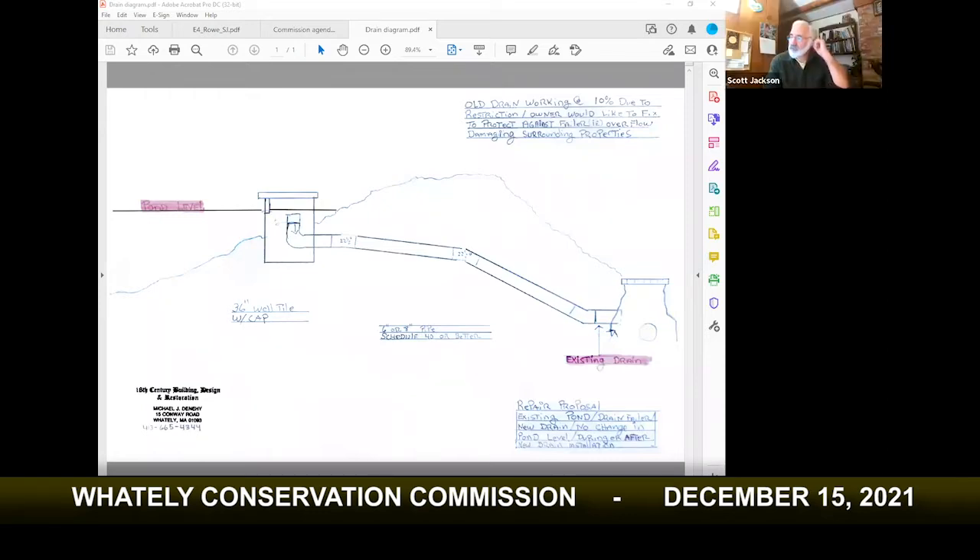I'm guessing that a lot of this pipe shown in the illustration is not currently in place — correct, it would require some excavation to install. However, it would be very light excavation. Around the pond itself it would be very minimal — maybe two or three feet into the pond to set the tank — and it wouldn't be changing the pond height.